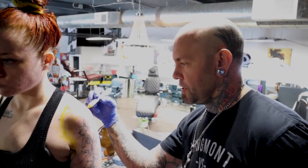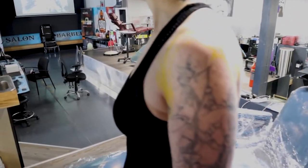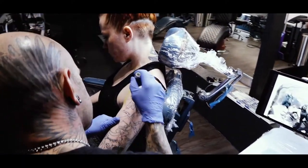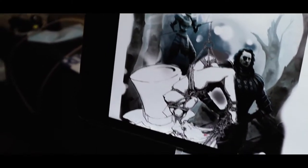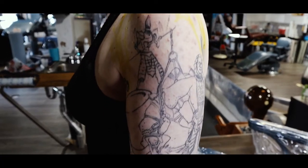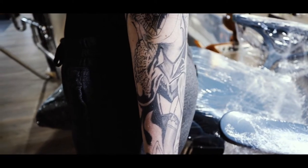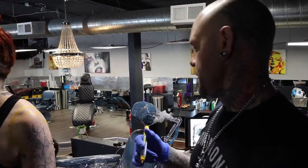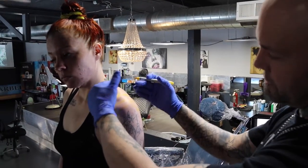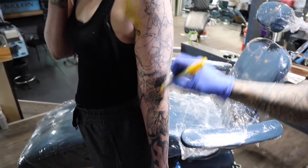Today we are continuing on a sleeve that we began a while ago — this is an Alice in Wonderland sleeve. We're drawing on the background and framing up the top of the shoulder, and today we're going to work all the way down the background layer and then start color back with the Queen of Hearts.